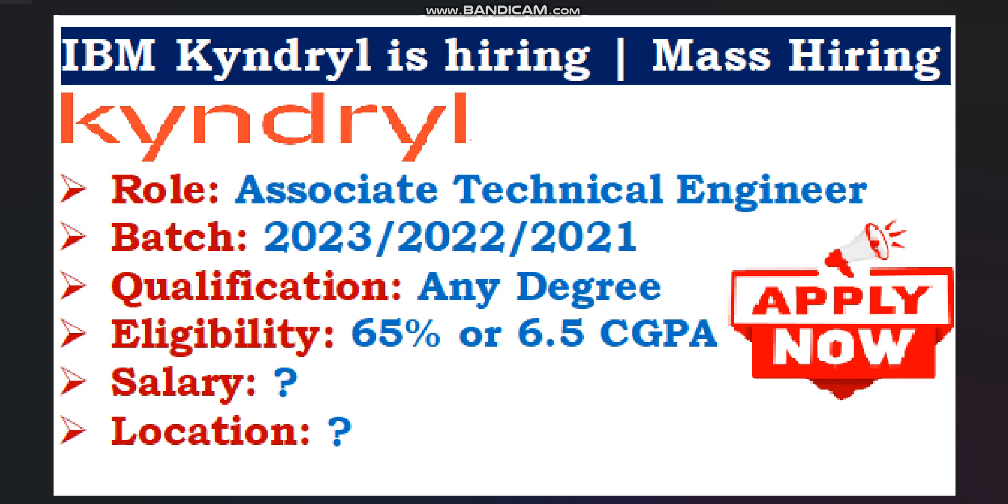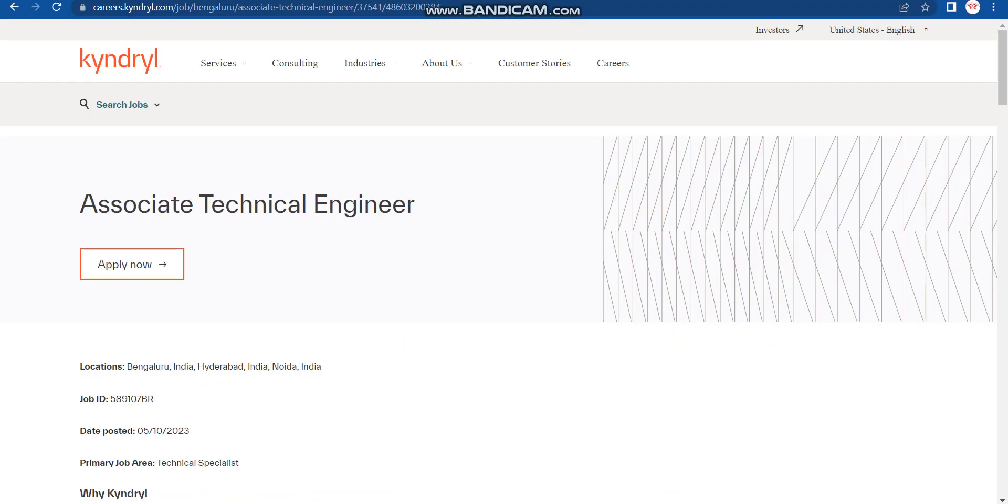For this role, any degree candidates can apply, but preference will be given to engineering background candidates — all branches are eligible. The percentage criteria is 65% marks or 6.5 CGPA in your 10th, 12th, and graduation. Salary, job location, how to apply, and the last date to apply — everything will be discussed in this video, so please watch the full video for better understanding.